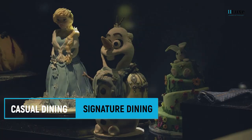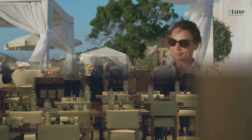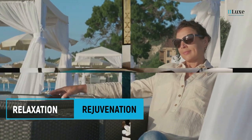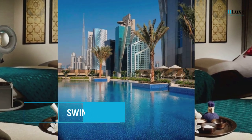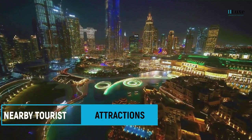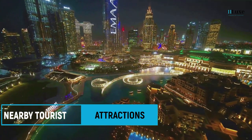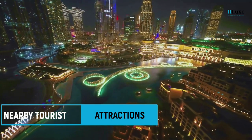These are the most important signature and casual restaurants in JW Marriott Marquis Dubai. For relaxation and rejuvenation, JW Marriott Marquis provides world-class spa and swimming pools and other amenities. JW Marriott Marquis Dubai is ideally situated in the Business Bay area, offering easy access to a plethora of exciting tourist attractions in close proximity.